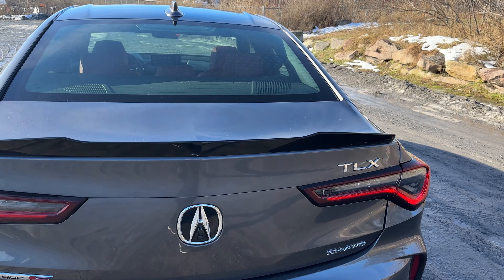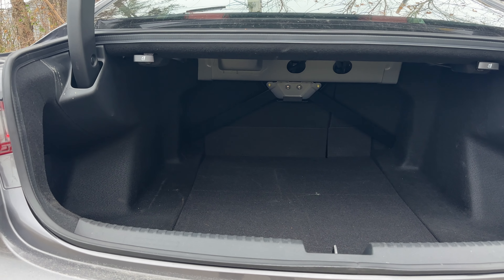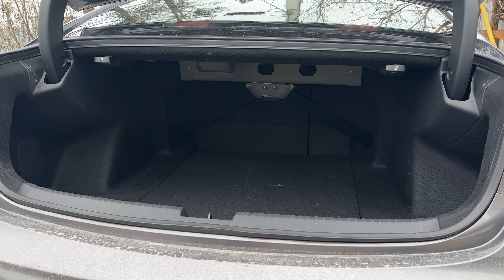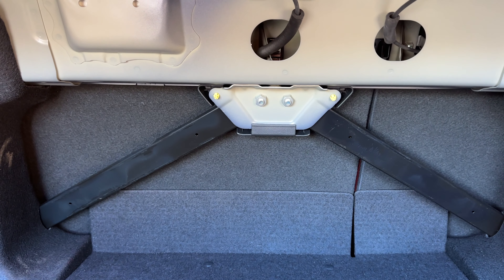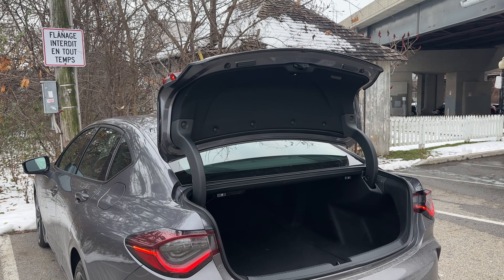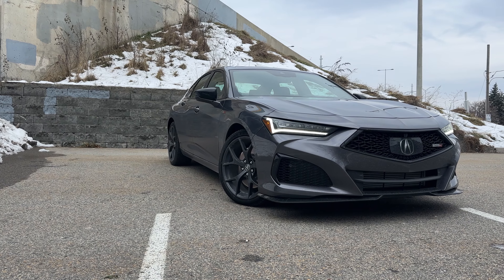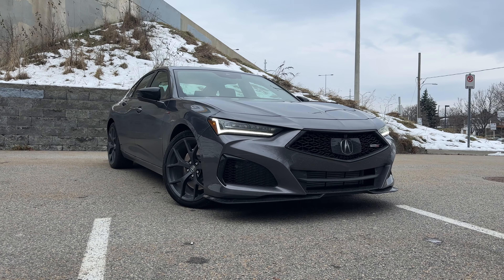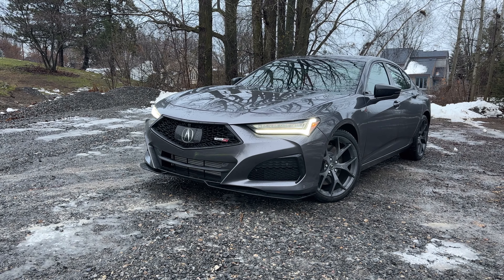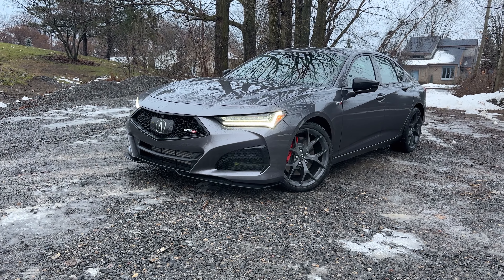We can also open the trunk here — there's a hidden button in the tail light that pops it open. There's a decent amount of room in here; the trunk space is actually quite large, which is nice. There have been no changes for 2024 in terms of the rear or the side. It's really in the front and technology that we've seen any changes for the 2024 model year, which is good news if you want to buy a 2023.